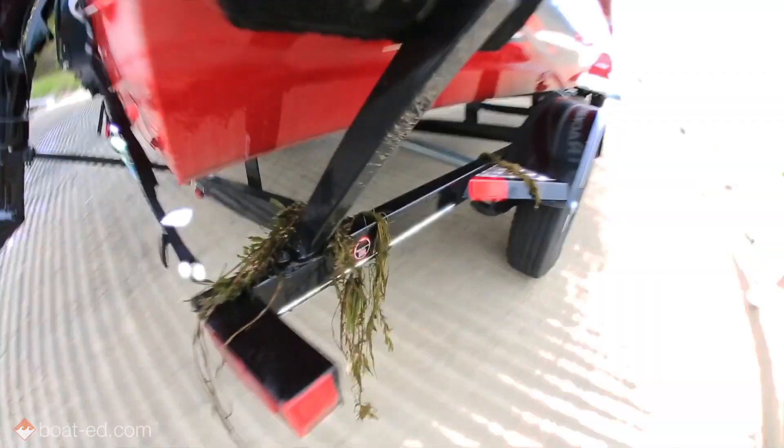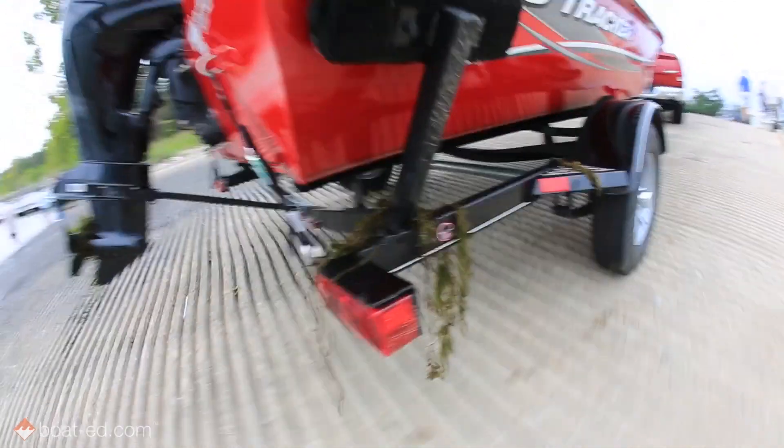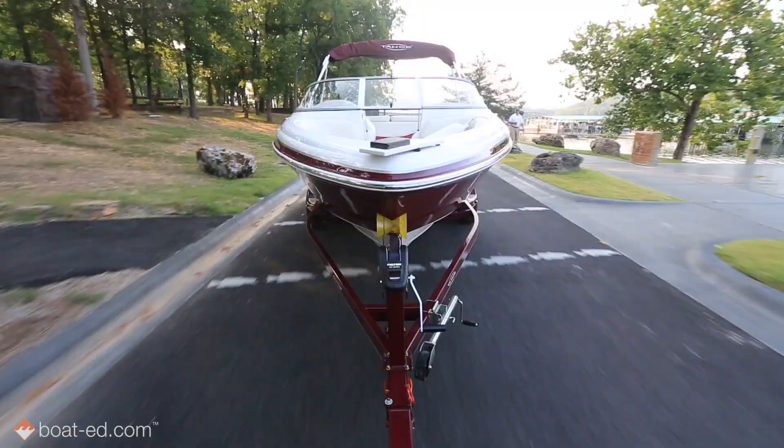That's why we made this little video to make sure that you're not introducing plants from lake to lake — otherwise known as hitchhikers. The reason they call these bad guys hitchhikers is because they're mostly spread by hitching rides on our boats and trailers.